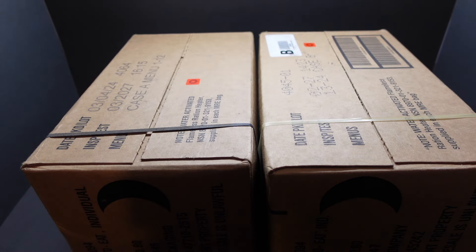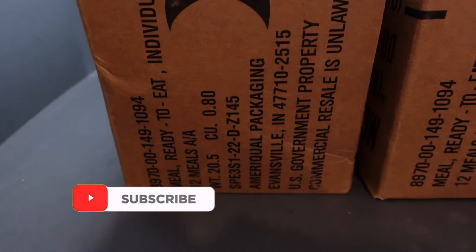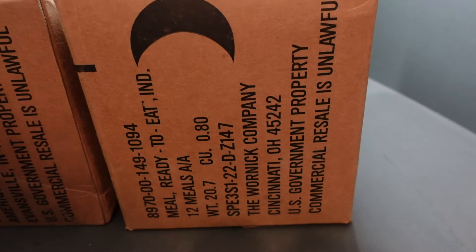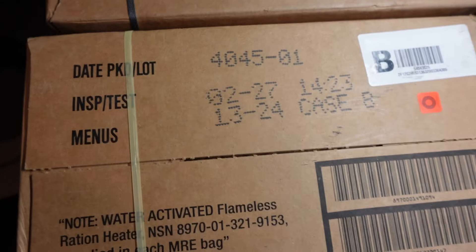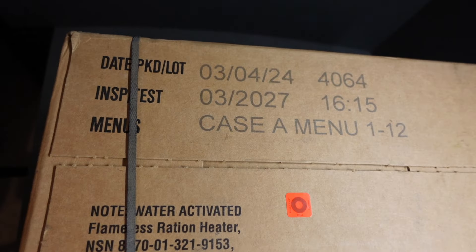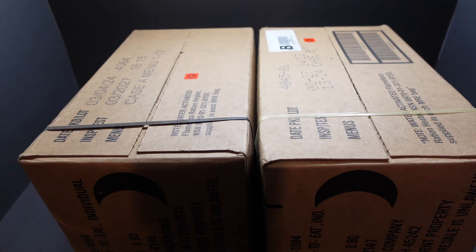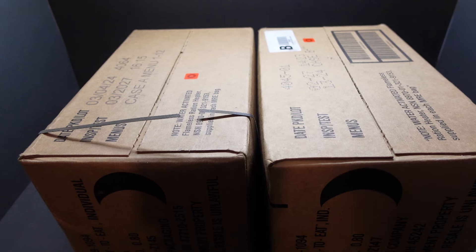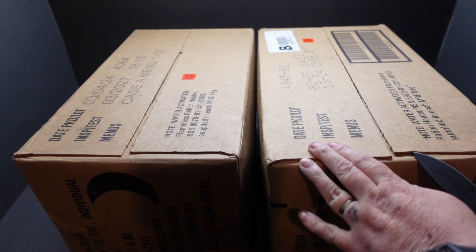Hey there guys, welcome back and thanks for joining me. These are the new US MRV cases — Case A and Case B. As you can see, one is packed by Miracle and one by a Warnick company, but you can clearly see they're different on top, different line, different way. That one's got a proper actual packing date. Both packed early on this year — the freshest US cases I've ever had. Bloody fantastic.